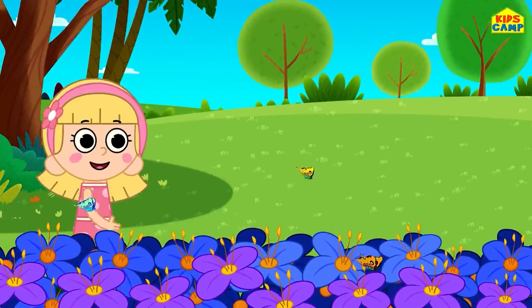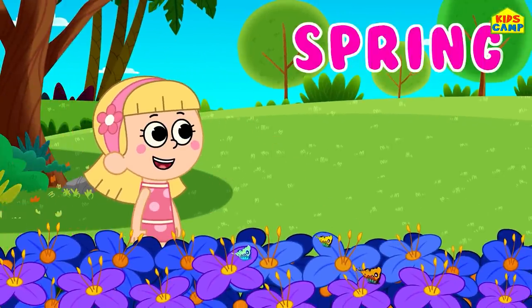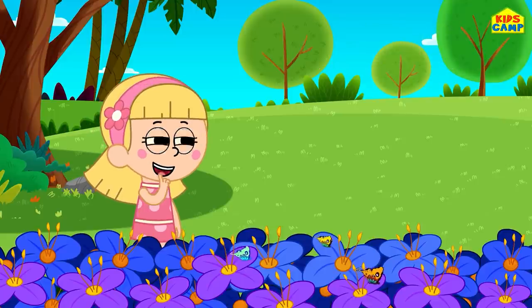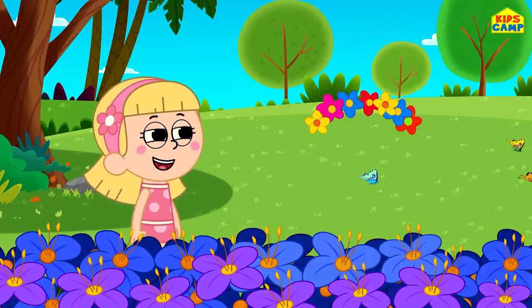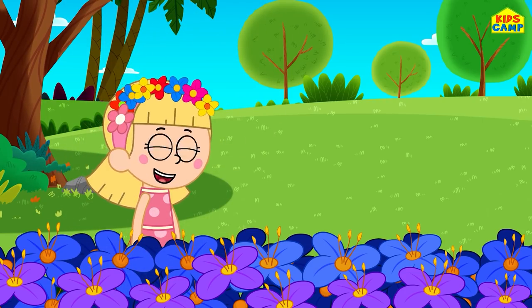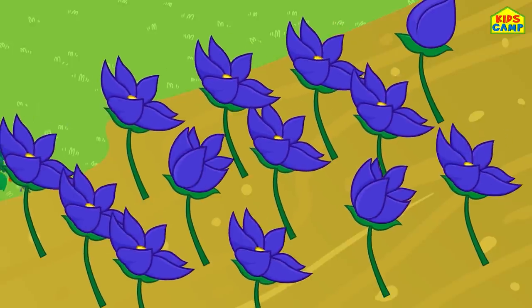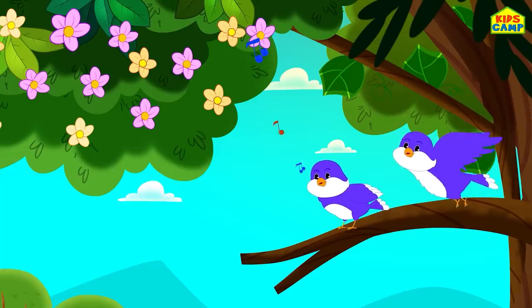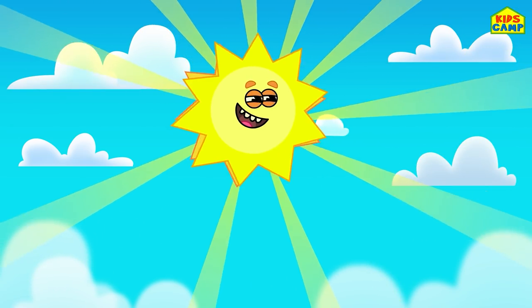What season is this? Spring! Flower headband. Wow! Look at the flowers bloom and the birds sing. The bunnies have come out to play and the sun is shining bright.